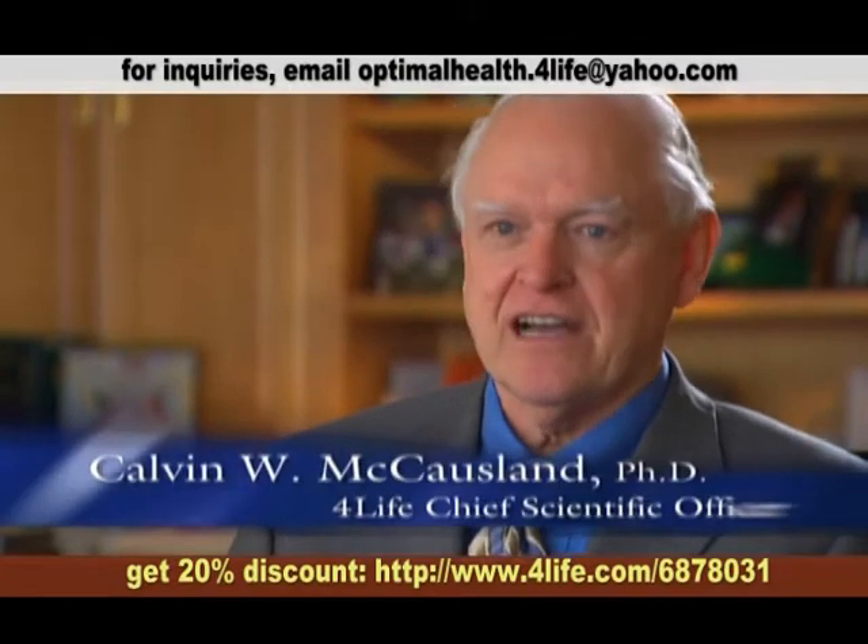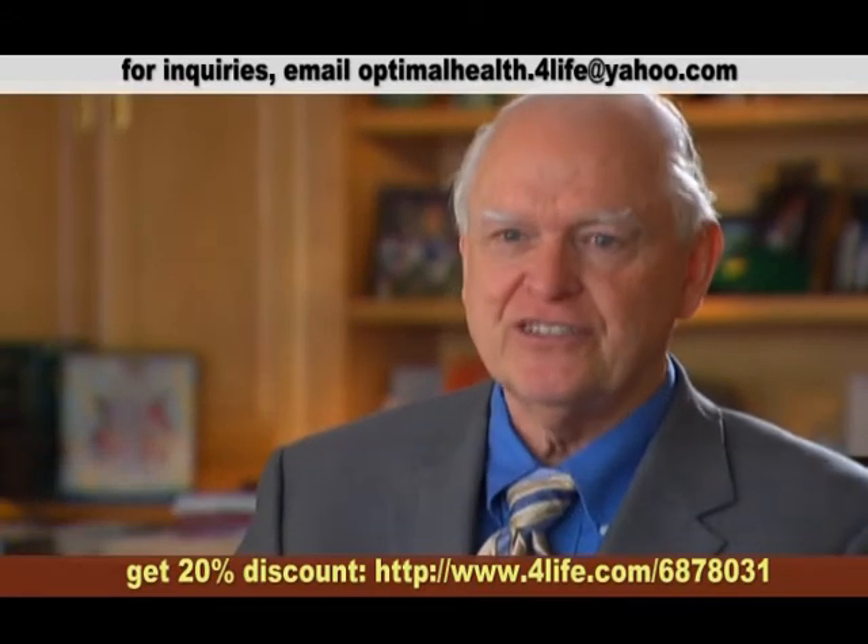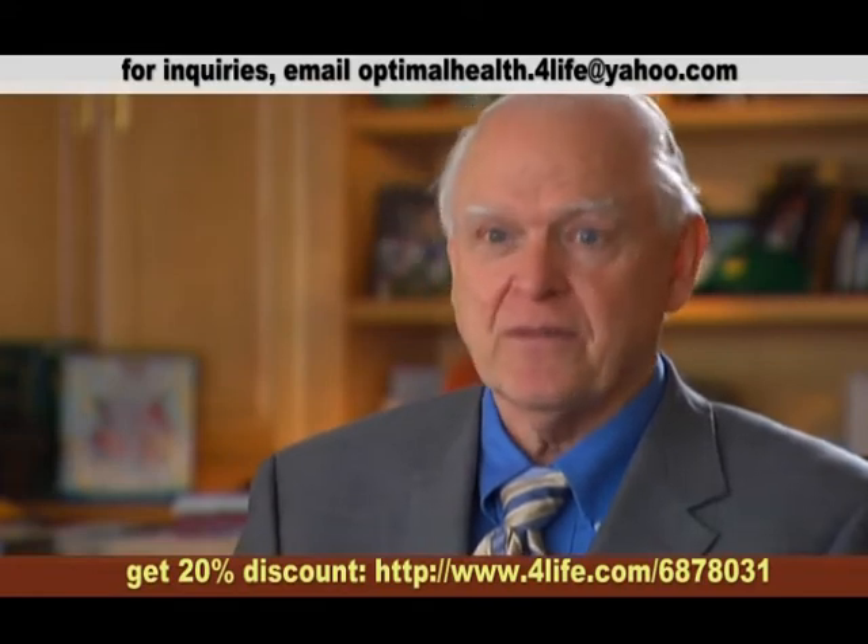In everyday life, we all encounter viruses and bacteria on a daily basis. They're on the foods we eat, they're in the water we drink, they're in the air we breathe. And the body has special mechanisms for protecting us from them.